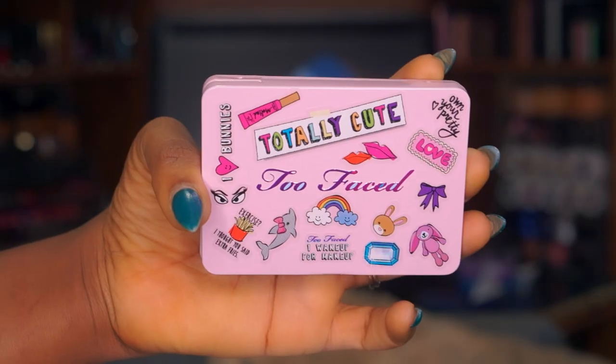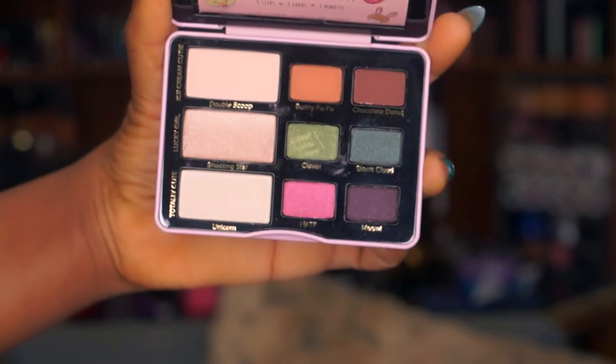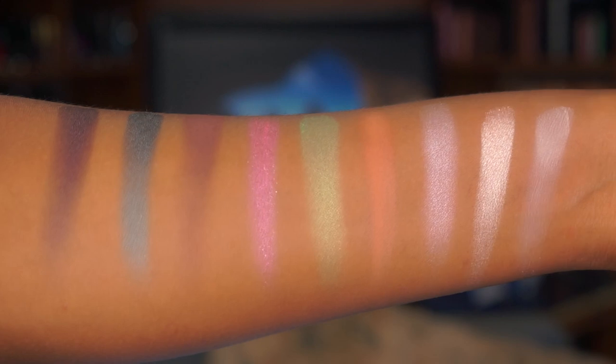The next thing I got is the Too Faced Totally Cute palette — I haven't even opened this at all. It's like all pink and you get two sheets of stickers so it's totally up to you to decorate it the way you want. It also has a pamphlet for how to create looks. If you guys want me to do a tutorial on this palette let me know — it's fairly new. I also got a Beauty Blender — I got the purple one because I broke my pink one in half while washing it really roughly.